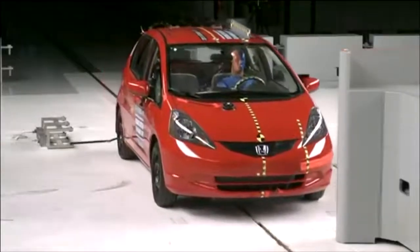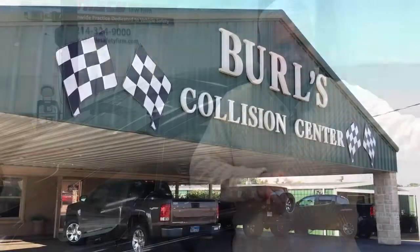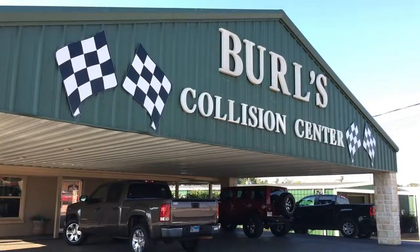We are going to send this vehicle to California to a NHTSA-approved crash test facility called CARCO. They are going to run this vehicle into a narrow frontal offset barrier at 40 miles per hour. We are then going to take two additional 2010 Honda Fit vehicles that are presently at Burrells Auto Body Shop in Henderson, Texas.